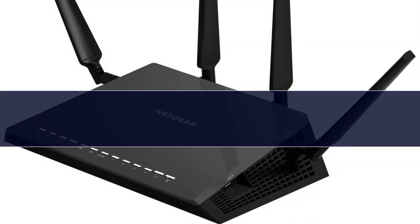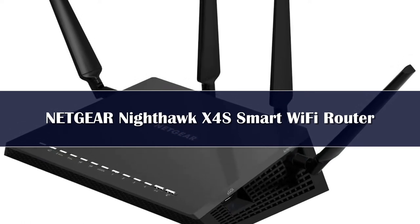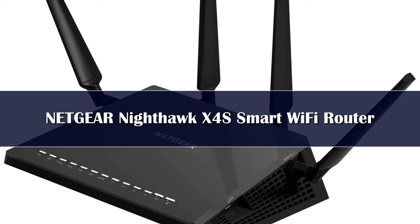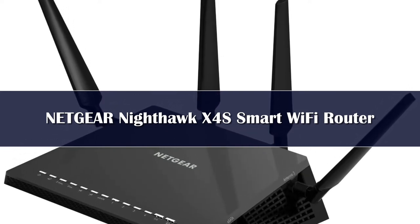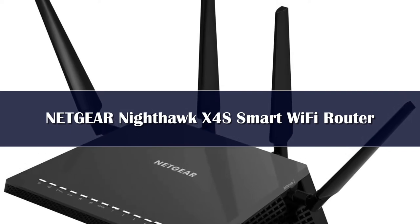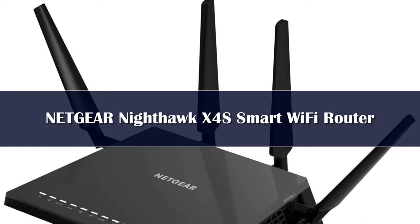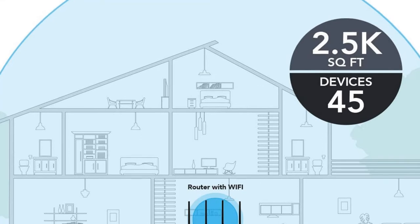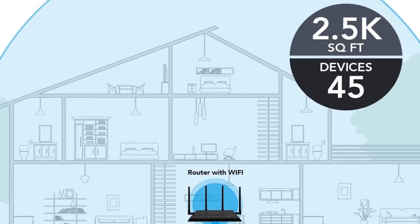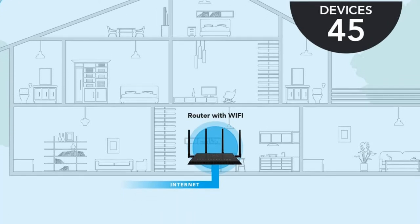Number 3. The Netgear Nighthawk X4S is undoubtedly the best overall name among routers for multiple devices. The router can support Wi-Fi with a gigabit speed of 2600 Mbps, and it comes with a 1.7 GHz dual-core processor. Since it is a dual-band router, it has more than one frequency band and skillfully switches between bands to ensure unbeatable speed.